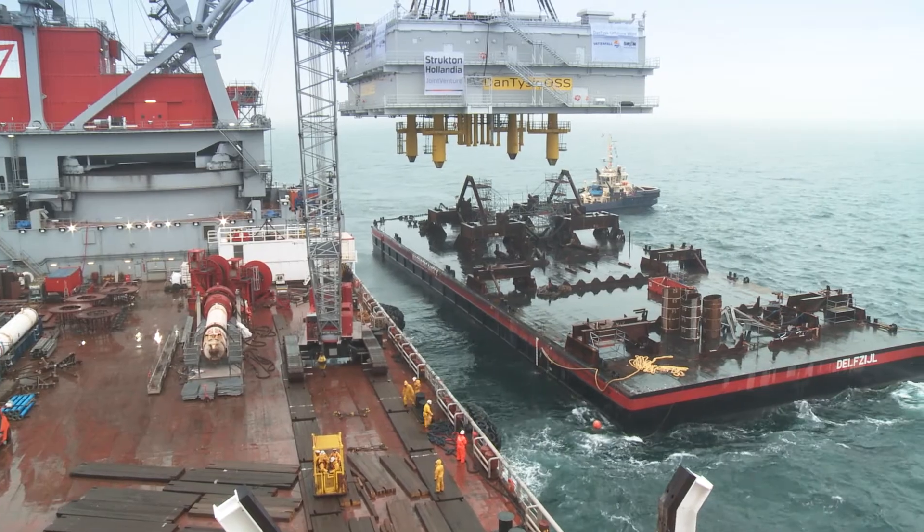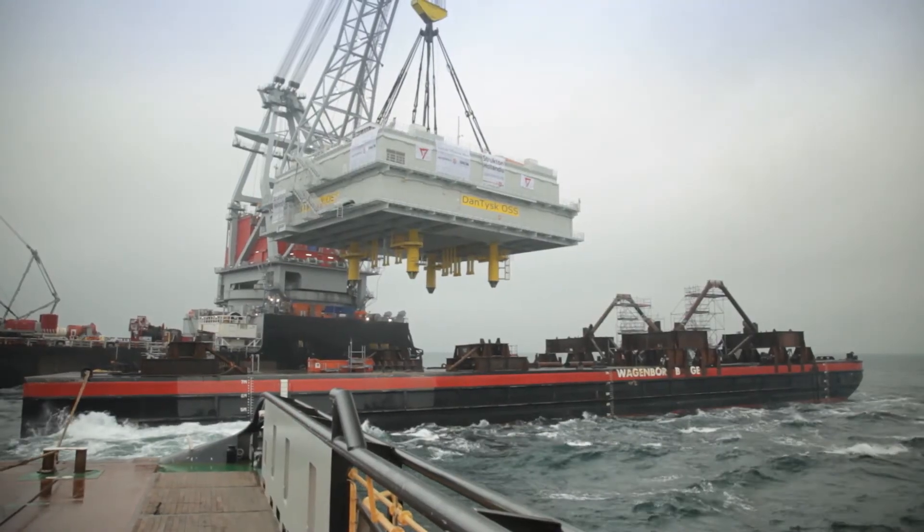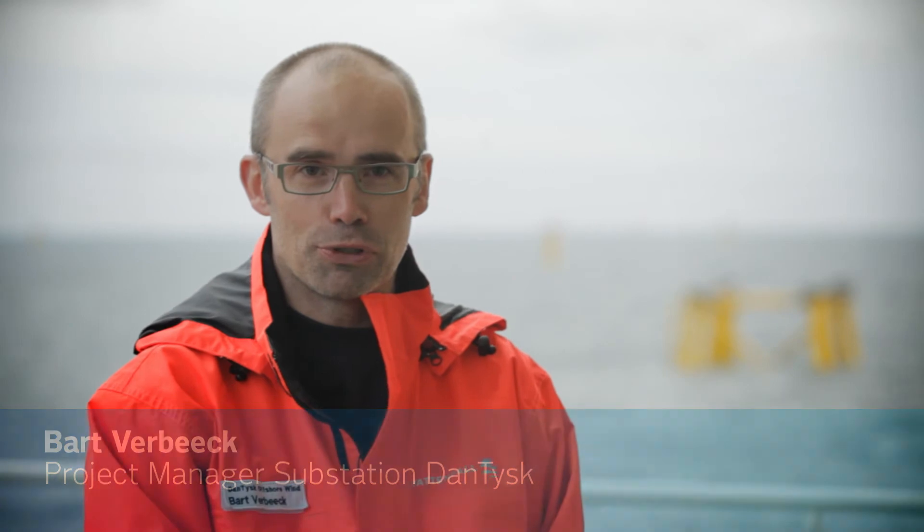You could say that the topside, or the substation, is basically the heart of the whole wind farm, because it will transform the energy so that it can be transported to shore.